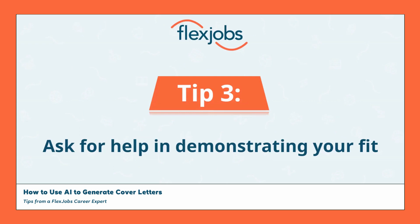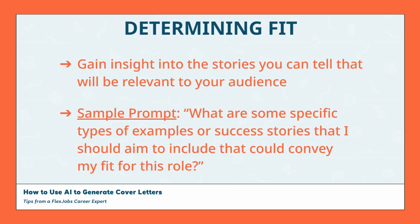In the first tip, I mentioned the importance of making sure that the content of your cover letter is relevant and applicable to the recruiter or hiring manager. This isn't always something that's easy to do, but AI can help you here as well. In terms of communicating your fit and providing relevant information about yourself, you want to be careful to not just regurgitate what's already included in your resume. Instead, you should aim to provide three to five examples or success stories that illustrate your fit in greater detail, making sure that they are connected to the most important elements of the job description.